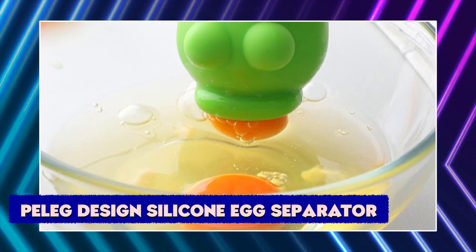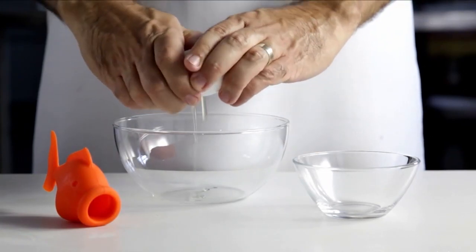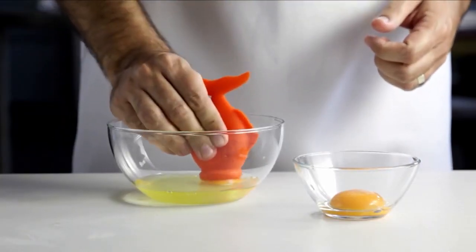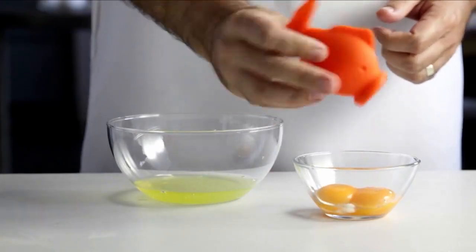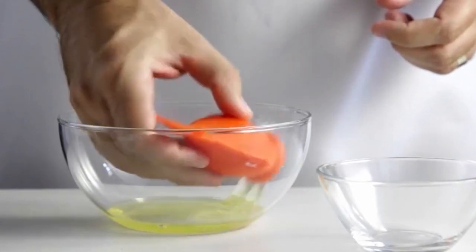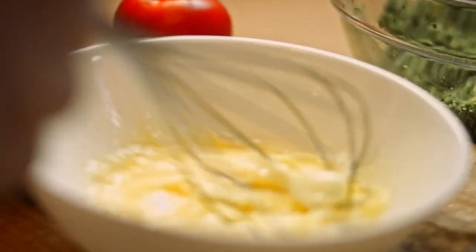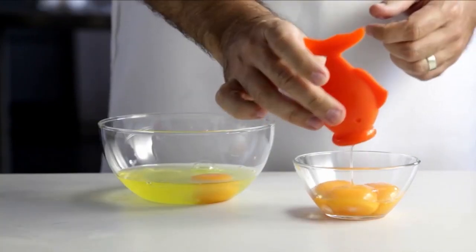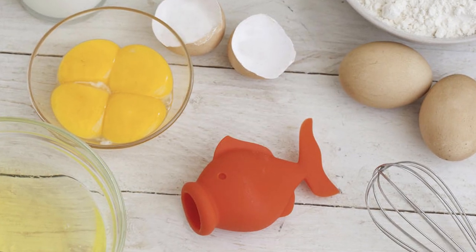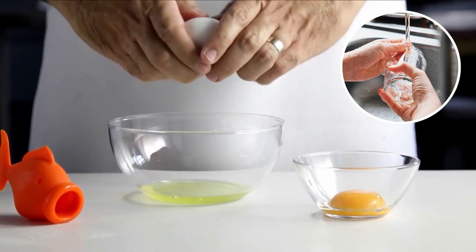Peleg Design Silicone Egg Separator. This is the ultimate time-saving solution for egg-making. This innovation ensures no mess and no yolk spills. Say goodbye to swapping from eggshell to eggshell — start separating the yolk from the white in a snap with this unique design. Squeeze it over an egg and gently bring the fish lips to the yolk. Release it to swallow the yolk. Squeeze again to release over a second bowl and you are done. This gadget easily separates egg yolks and egg whites and will save you a lot of work. Baking cakes and cooking omelets has never been so easy. It is made of non-stick, food-safe silicone material that is dishwasher safe.